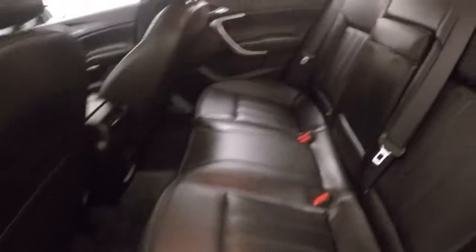Nice alloy wheels. Nice leather interior, also in excellent condition. Plenty of room for your passengers, nice and comfortable.